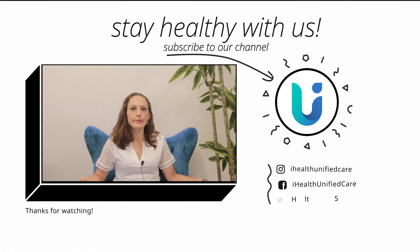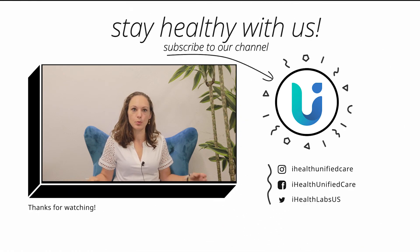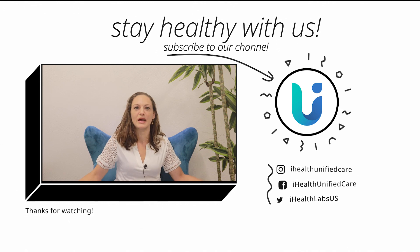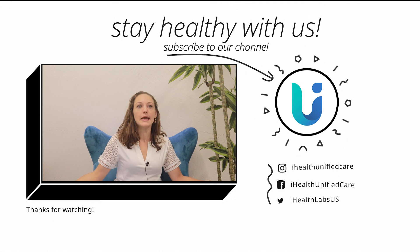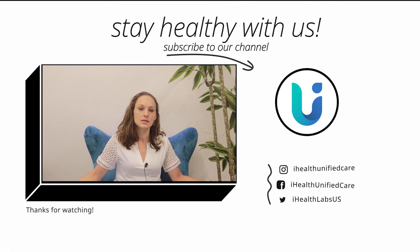Good luck! I hope you liked this video. Go ahead and scroll through our website or our Unified Care app for more information about chronic conditions, vitals monitoring, and general nutrition and wellness. See you again soon!